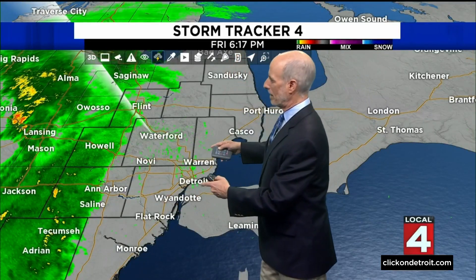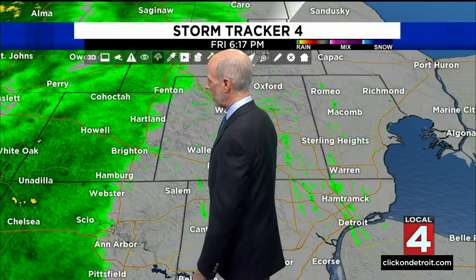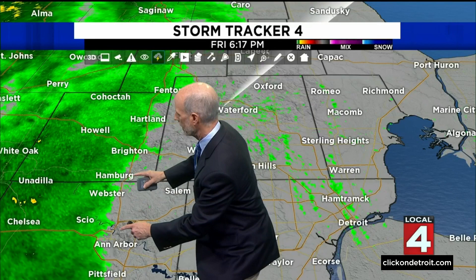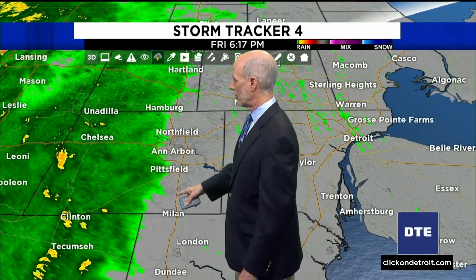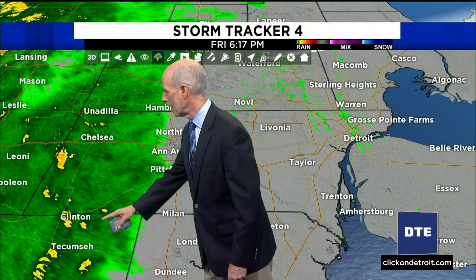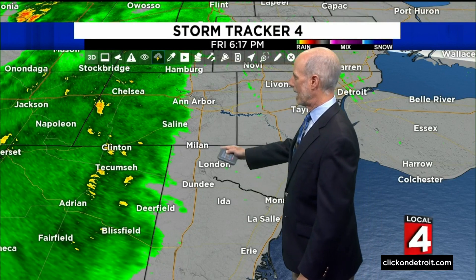So here we are right now, and you can see that maybe two-thirds of the area is still dry, but we still have to the west this stuff right here. The rain has made it to about the Heartland area now, over to Brighton, basically right down the U.S. 23 corridor here to Hamburg Township, over to Ann Arbor, just on the west side of Ann Arbor now to Pittsfield Township, over to Clinton and Tecumseh, over to Adrian, Blissfield, Deerfield — you're just getting into the action right now.